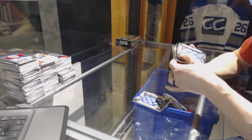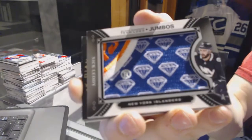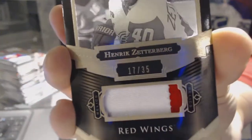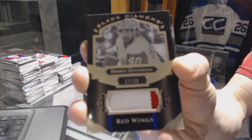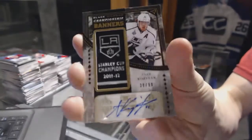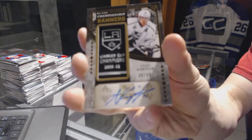We've got a team logos jumbo for the New York Islanders — Nick Letty. We've also got a two-color base black patch, number 17 of 35, for the Detroit Red Wings — Henrik Zetterberg. And we've got a championship banners autograph, number 38 of 99, for the LA Kings — Anze Kopitar.